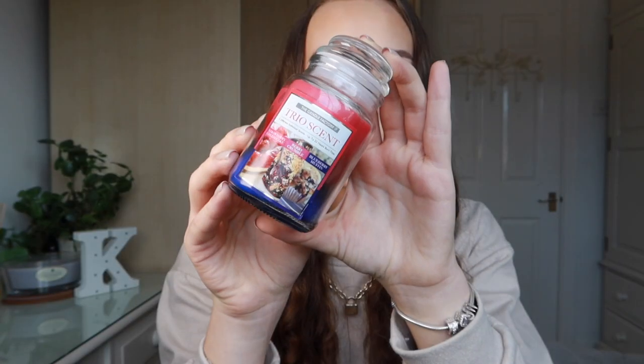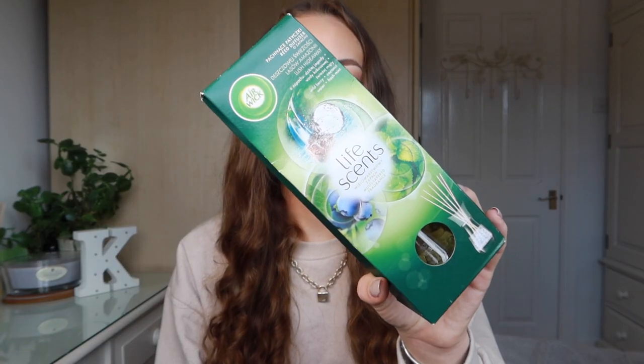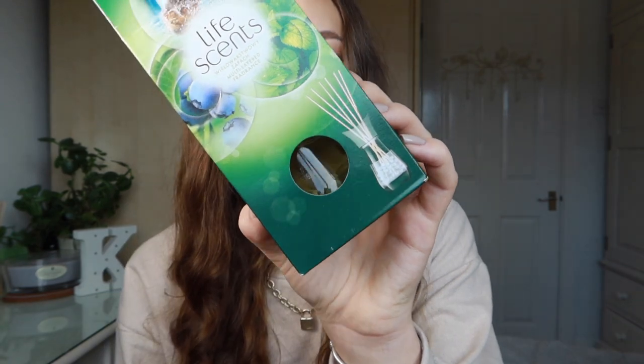The other candle is for my brother because he loves unusual ideas. It's a trio scented candle — three different scents in one candle that changes as you burn down through it: strawberry cheesecake at the top, then berry crumble, then blueberry muffin. I just feel like that's a really cool idea. For just a pound more, I also got an Airwick reed diffuser with little bubbles in it — it looks really pretty and is a well-known brand. That was three pounds.